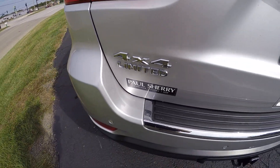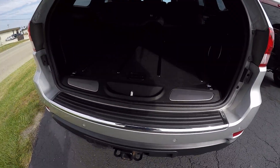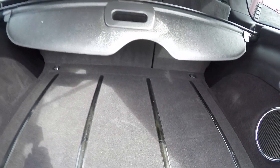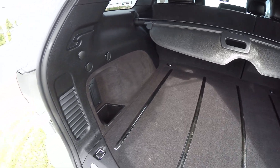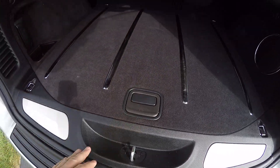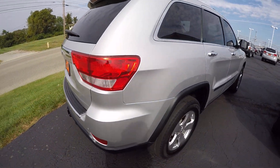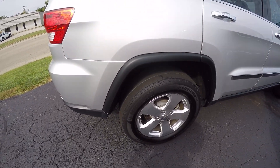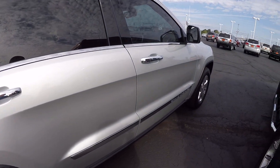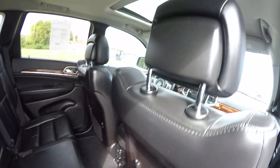There's your badging for 4x4 and Limited. We've got a tow package on it, rear wiper, rear backup sensors, rear backup camera. There's a subwoofer here in the back, a cargo cover, and an easy-to-get-to spare. This model also comes equipped with a sunroof.